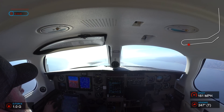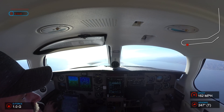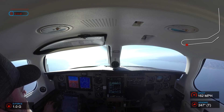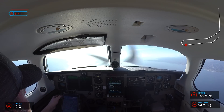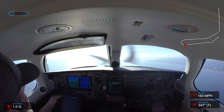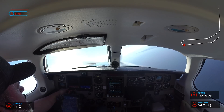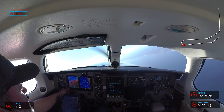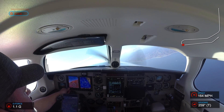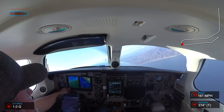5 Papa, turn right heading 050. Right turn 050, 5R Papa.